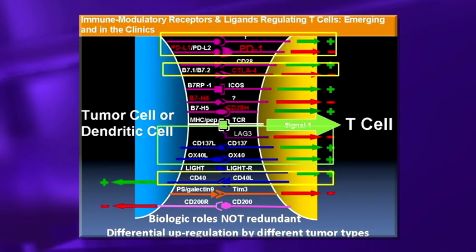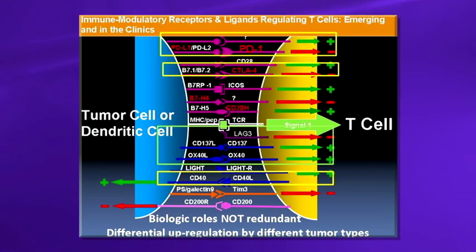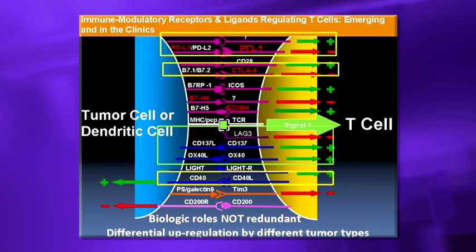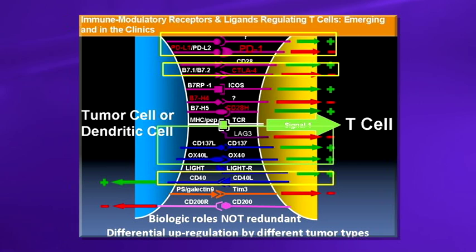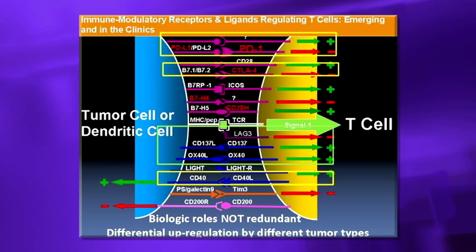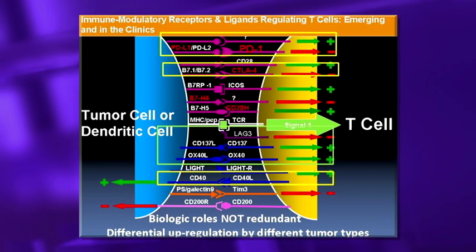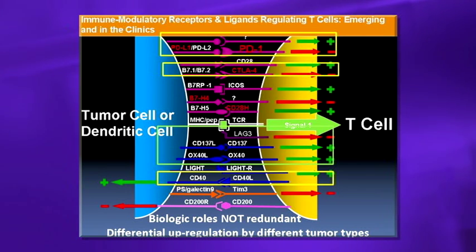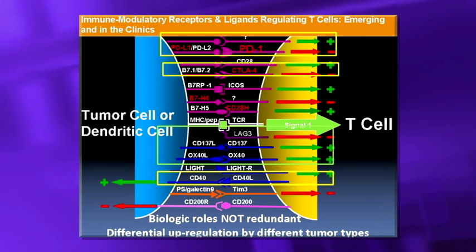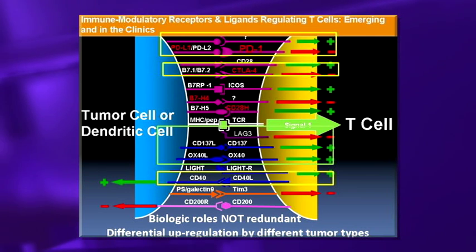As a prototype, CTLA-4 is an inhibitory signal on the T-cell, but it also has an activating co-receptor called CD28. Under conditions of viral infection, CTLA-4 is really non-existent — it's CD28 interacting with the signal on a dendritic cell, leading to T-cell activation. However, in the case of autoimmunity, where you don't want an activated T-cell, CTLA-4 plays the big role interacting with the same signal.